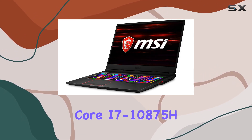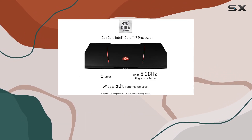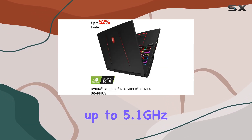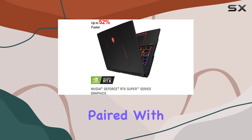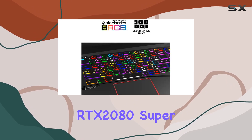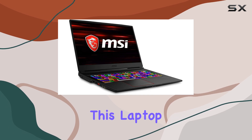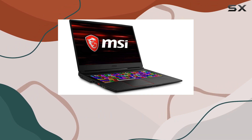Powered by an Intel Core i7-10875H processor clocked at 2.3GHz, which can turbo boost up to 5.1GHz, paired with an NVIDIA GeForce RTX 2080 Super GPU with 8GB of GDDR6 VRAM, this laptop is geared towards delivering top-tier gaming performance.